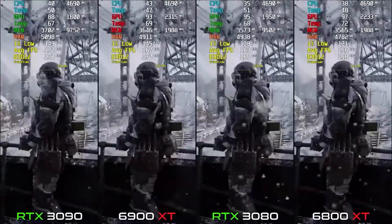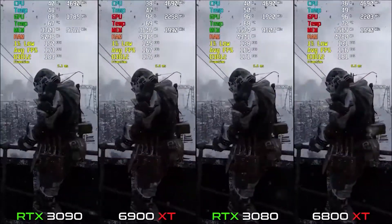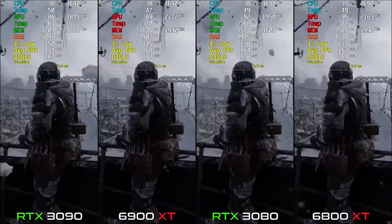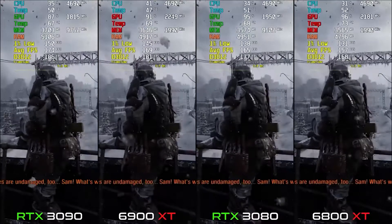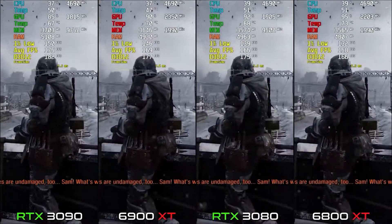On 6900 XT it's 167 FPS, and on the 3090 it's 172-173 FPS. Comparing 3080 to 3090, or 6800 XT to 6900 XT specifically for Metro Exodus, the upgrade is not really worth it.